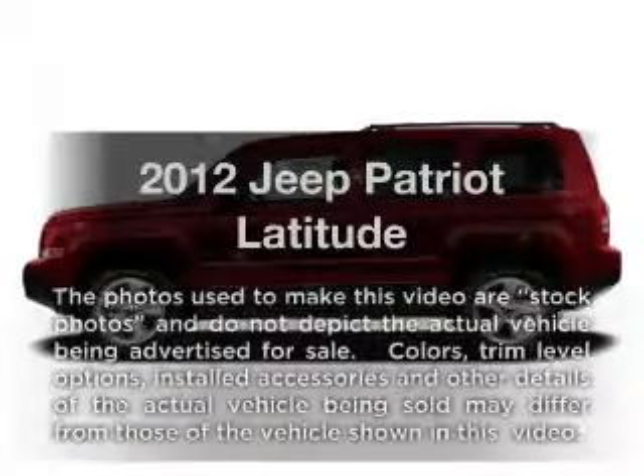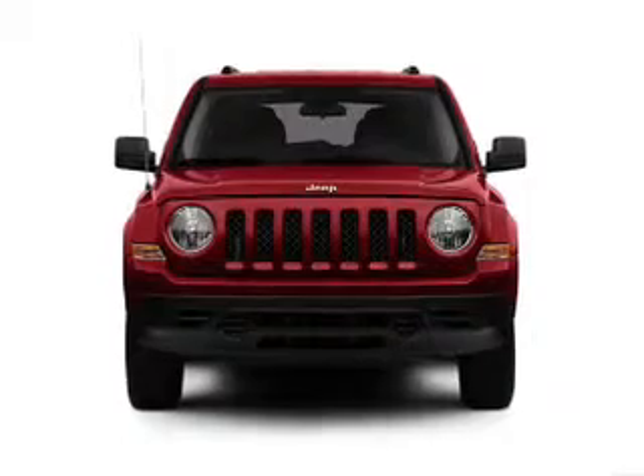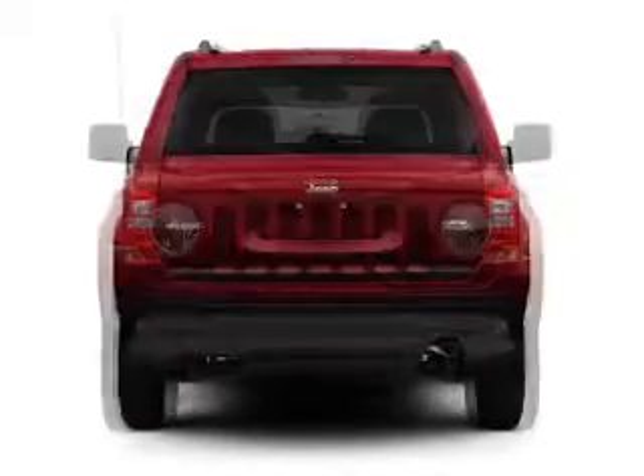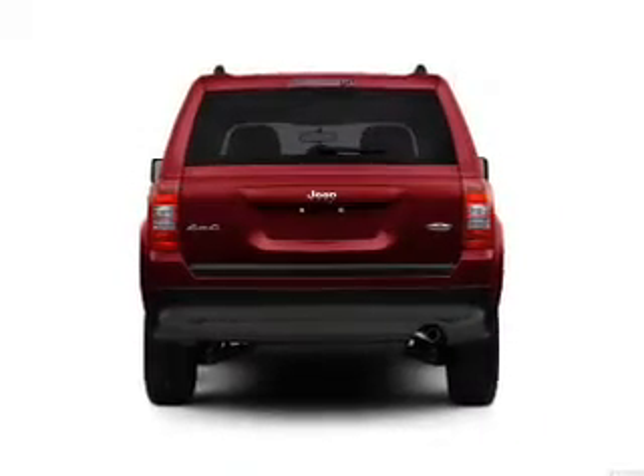Check out this 2012 Jeep Patriot. Everything you need under one roof with this great vehicle. With an efficient four-cylinder engine connected to a smooth shifting transmission, the anti-lock braking system will help deliver you safely to your destination.